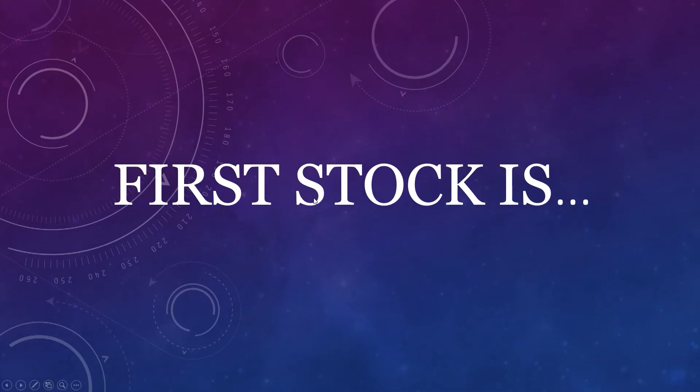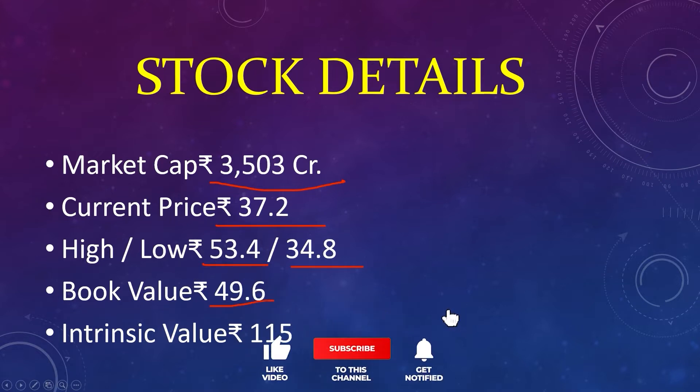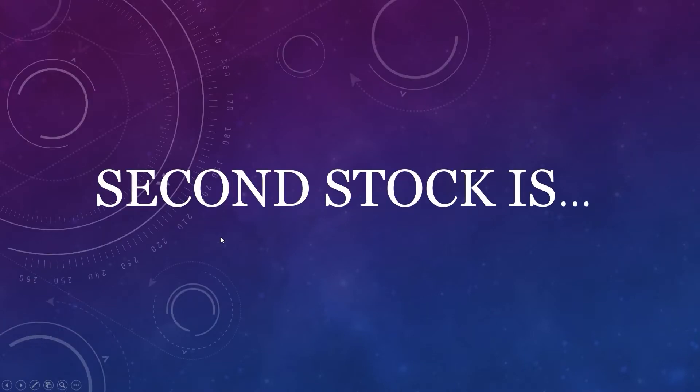The first stock: market capital 3,503 crores, current price 37, high 53, low 34, book value 49, intrinsic value 105. Aircon International Limited commenced its business in 1976 as a railway construction company. It diversified progressively since 1985 as an integrated engineering and construction PSU specializing in large and technologically complex infrastructure projects in various sectors such as railways and highways.